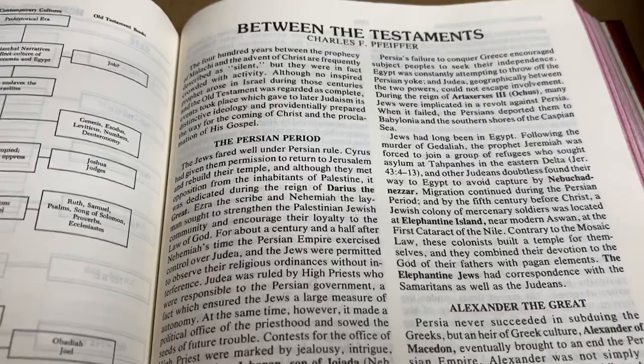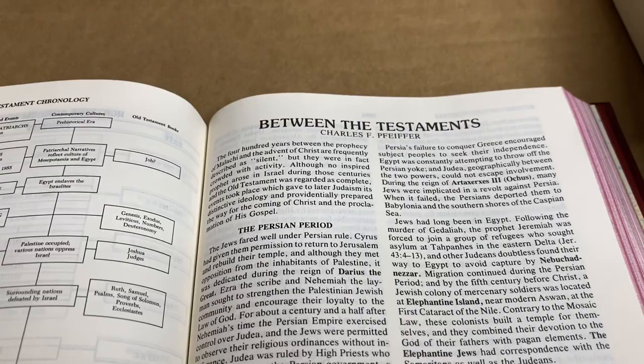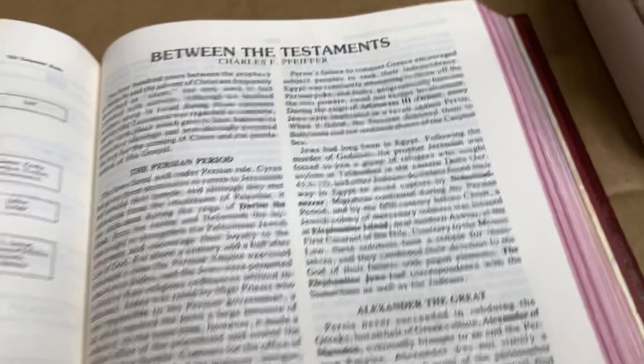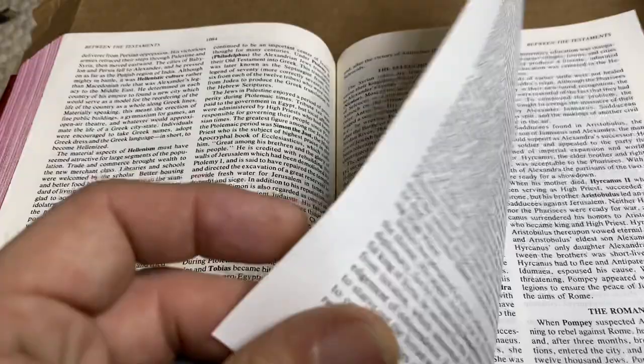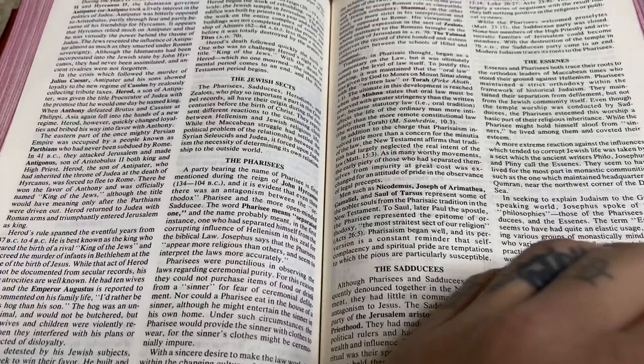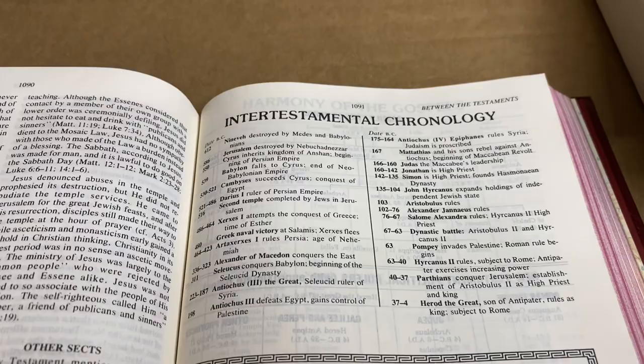It does have stuff about Between the Testaments by Charles F. — I can't see the name from here. The Persian period, Alexander the Great — so it's going over what happened during the 400 so-called silent years. I've also got a King James Apocrypha I'm going to be reviewing. So it's going to give you some information about what happened during those 400 years, and then intertestamental chronology. That's pretty neat. I like that — this thing is packed.